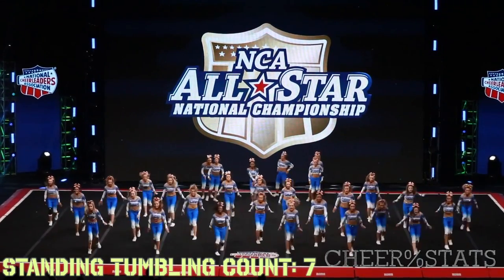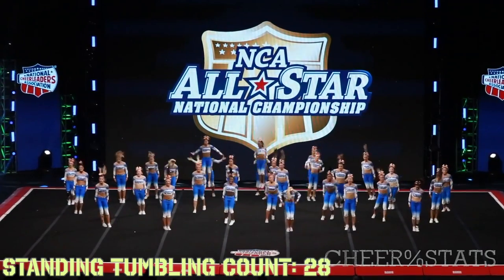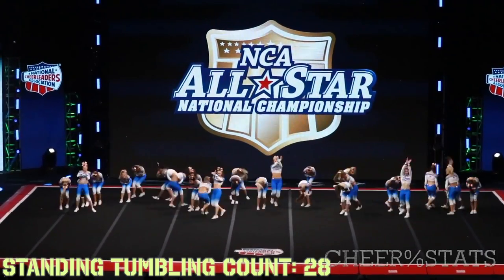For as many people tumbling right there, the timing's pretty good. Then they throw 21 wonderfuls, really nailing the coffin. Couple of layouts in there — those won't count towards the standing tumbling.